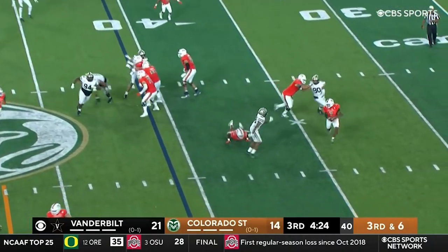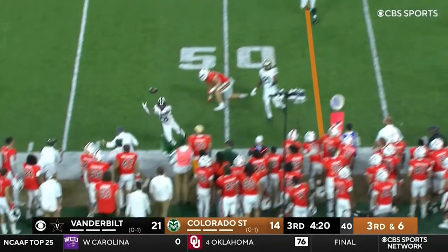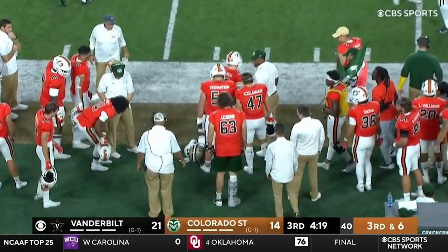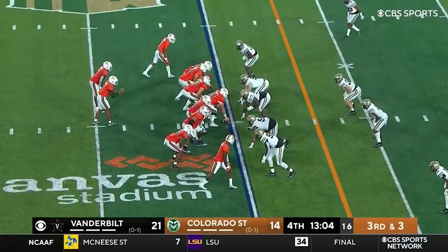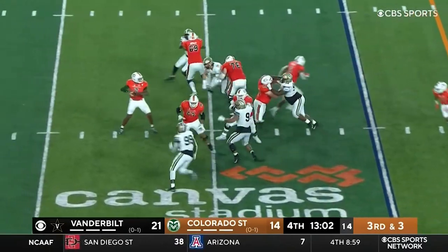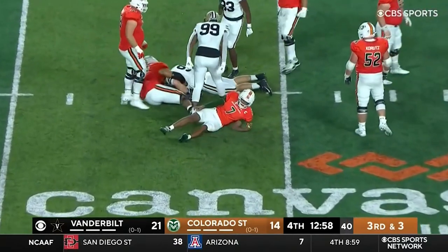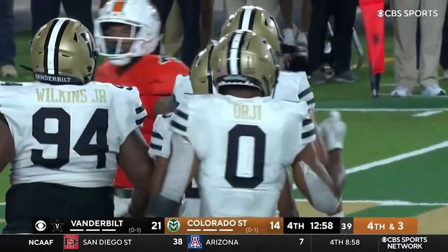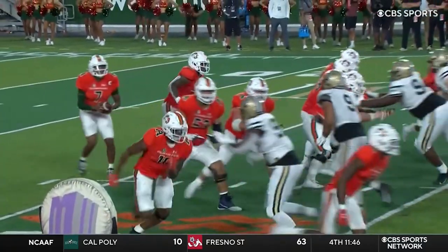Third down and six. Tail rolling, stopping — little crossfire, tipped and incomplete. Great effort there. Marcus Bradley got a hand on the pass. Bailey's got 80 yards on 14 carries. Third down throw — and again, the length of the Vandy defense. Christian James got a hand up and Centeo's pass is knocked down.